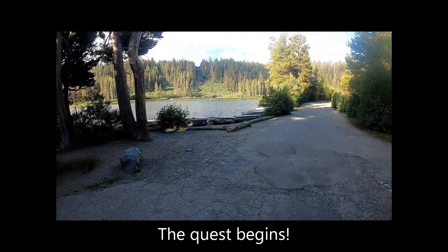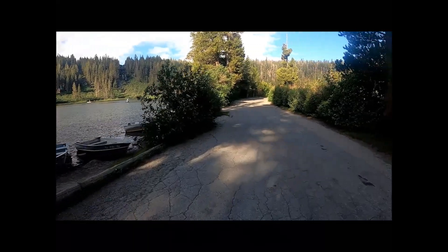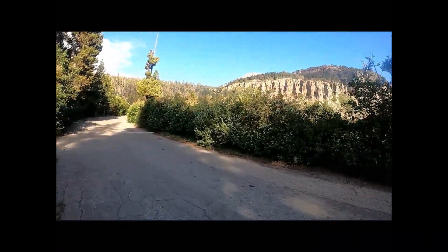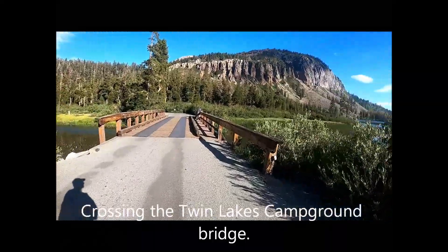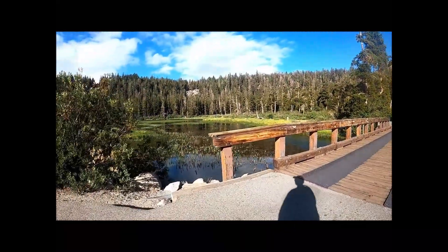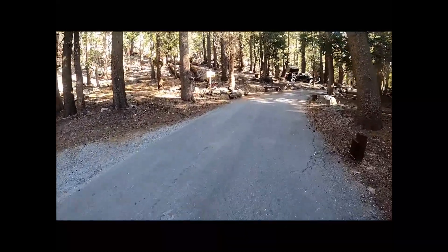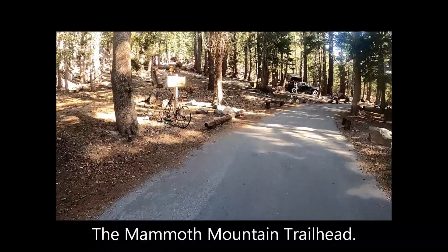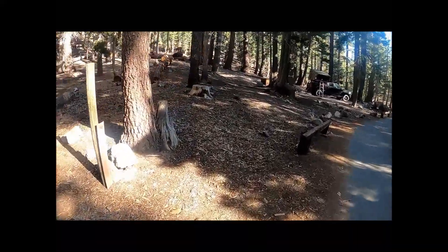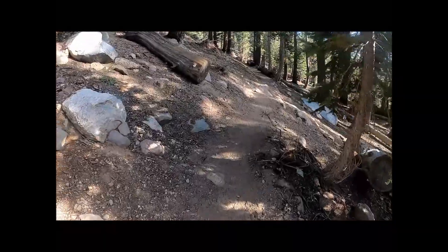The hike begins. The road passes along the shoreline of Twin Lakes, crossing the Twin Lakes Campground Bridge. Entering the second section of Twin Lakes Campground before picking up the Mammoth Mountain Trailhead. The trail begins to gradually climb through and above the campground.